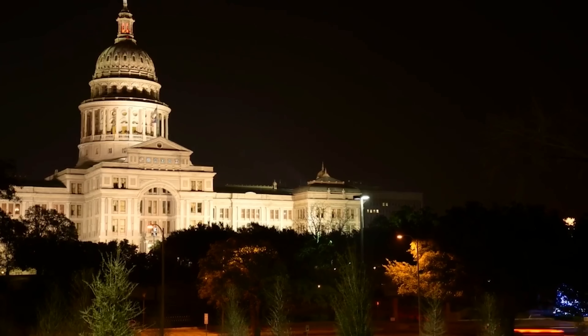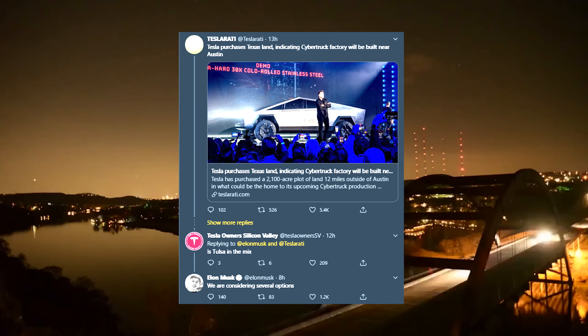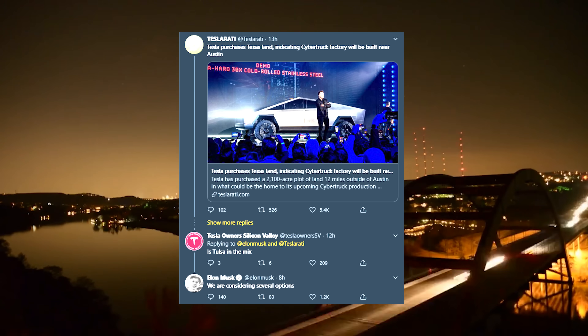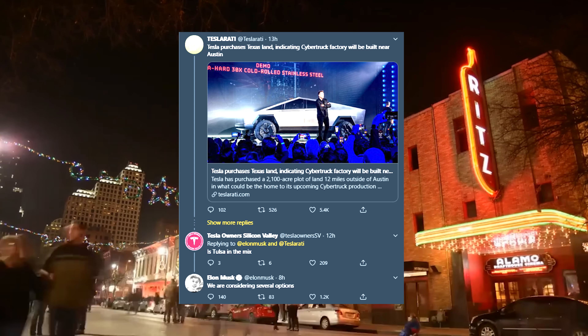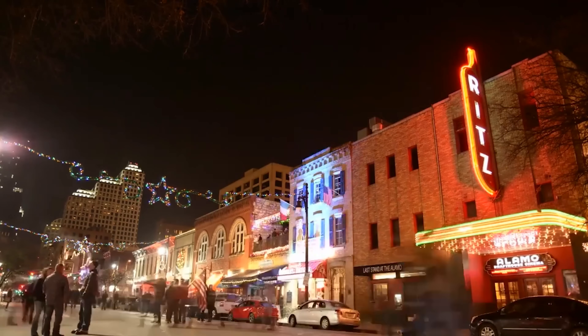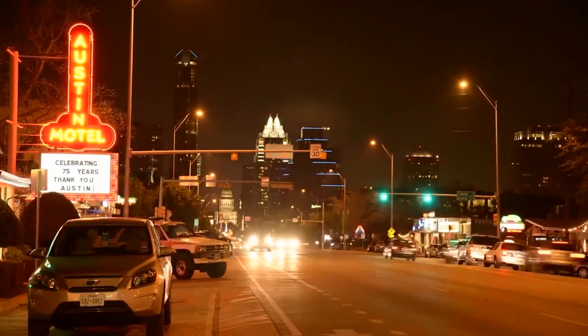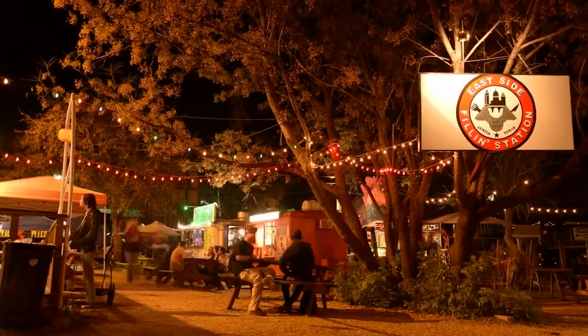On the location of the future Tera factory, we have the news that there is no news. Elon tweeted that currently Tesla is still considering several options, even though just recently Tesla acquired a nice portion of land only 12 miles away from the city of Austin, Texas — which has long been one of the favorite locations for the future Tera factory. We still hope for Tera Tuesday of course, but we guess that we have to be a bit more patient for now.